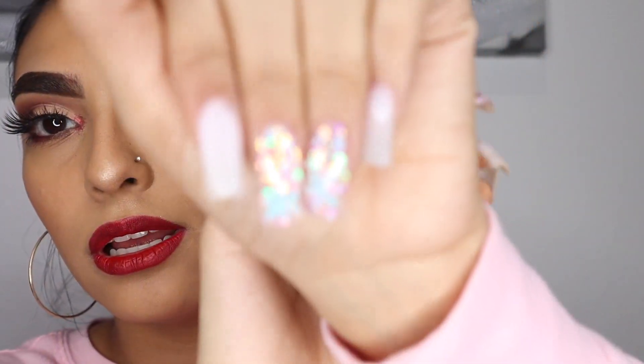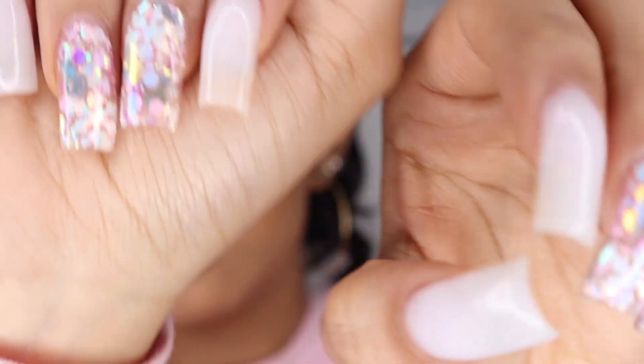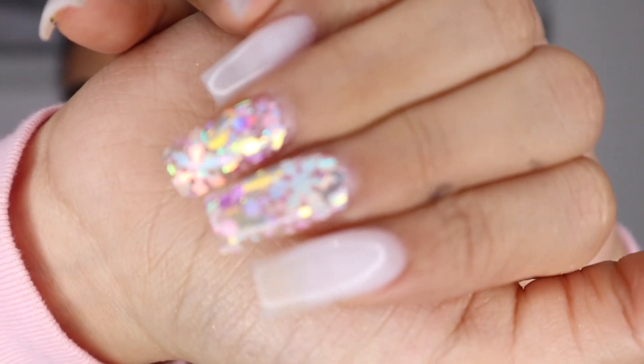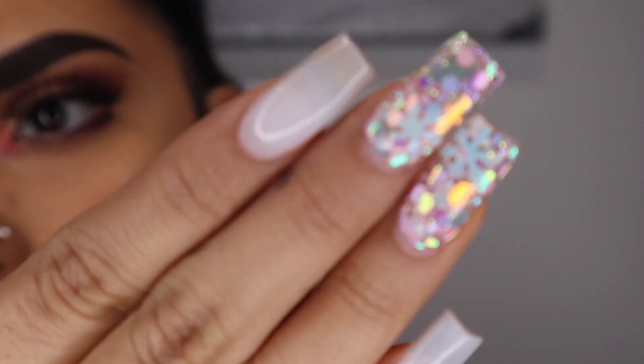Oh, by the way, I wanted to show you guys my nails because they're so cute! Shout out to my girl Aubrey, my nail tech. They look nude on camera but they're actually white — the camera might be washing it out.